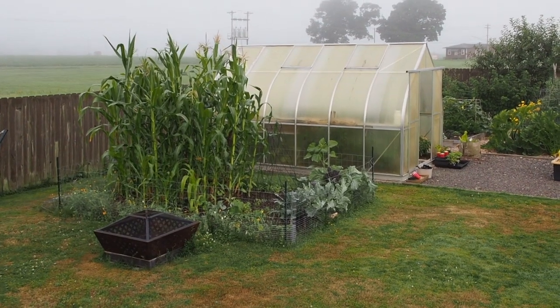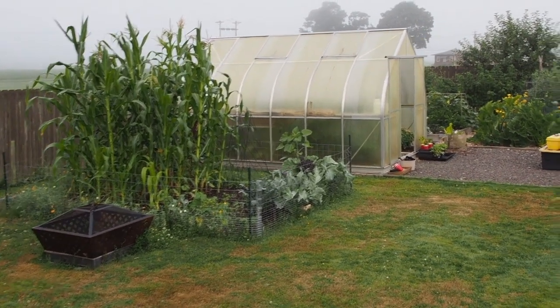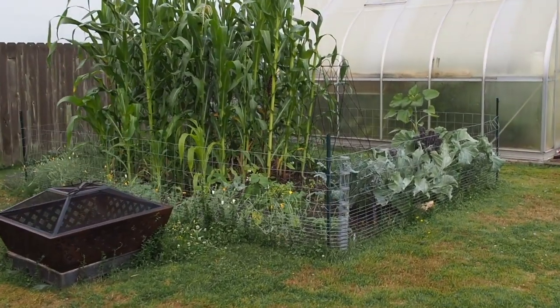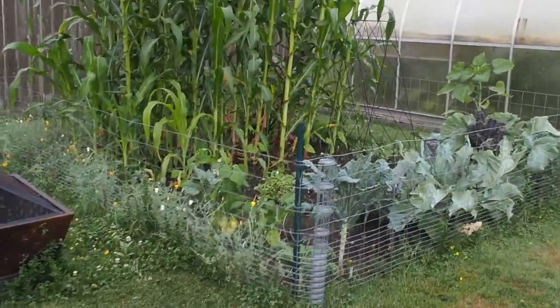Hello and welcome back to Gapy's Garden. I'm going to be going throughout the garden — it's early morning here today in early August — and we'll show you what we've got going on.